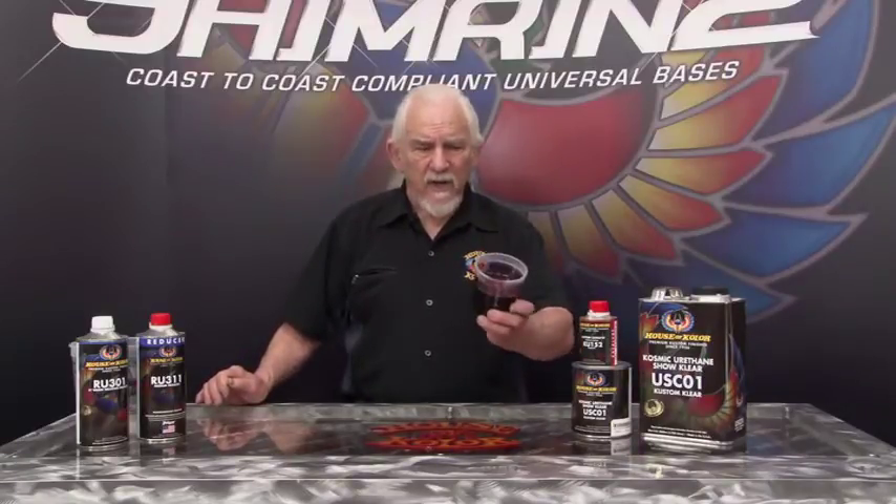It'll be a hockey puck just like our UKK01 that we mixed earlier. Look at this sitting overnight — that's exactly what happens to this clear. It's not one that you can pour the next day, and that's telling you the hardness is quick. The flow out is amazing. Please make sure that your customers when they go to House of Color that they stick with our system and use our clear.